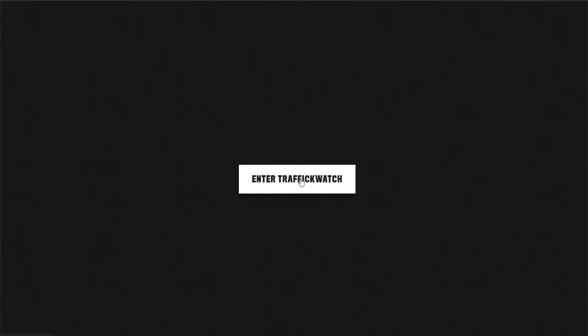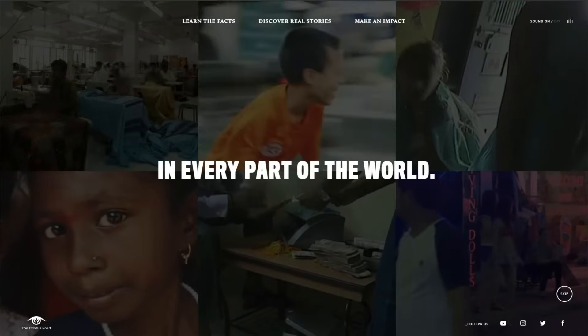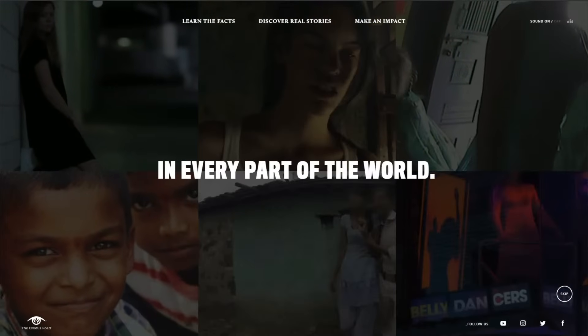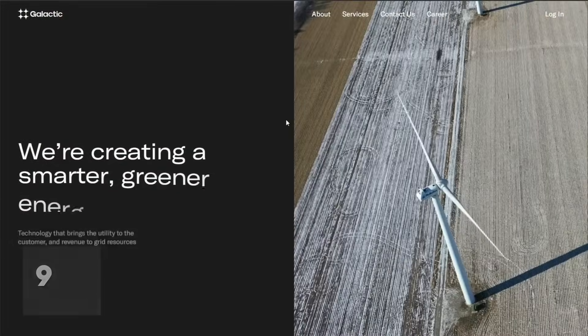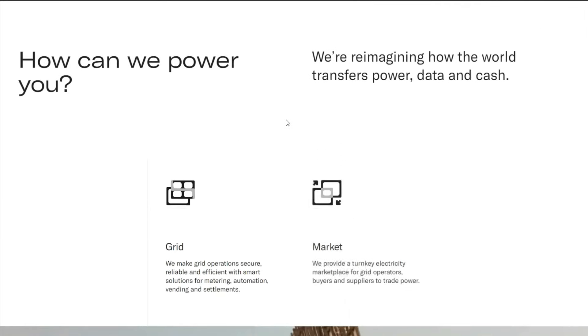Splash pages — don't make me work an extra step just to get to your website. After having just entered your website, I shouldn't have to then again enter your website. Not only that, but splash pages hurt SEO, decrease conversions, and waste users' time. Don't have them. Stop using these slow loading animations. It makes it impossible to quickly scan a website for content.